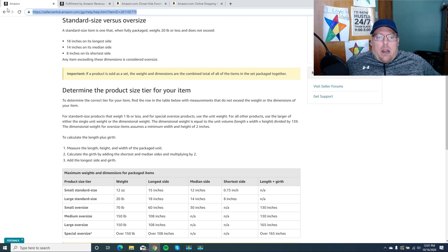So without further ado, let's get into it. First thing I want to start with — if you see on the screen here, you'll see standard sized versus oversized. And if you guys haven't already, please like and subscribe. So, standard size item — when we're talking about Amazon FBA, what is a standard size item and what qualifies? I've pulled up the information right here under Seller Central, and this is going to tell you exactly what a standard size item is.